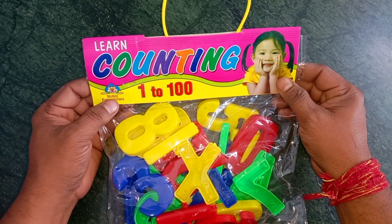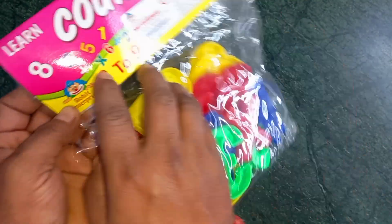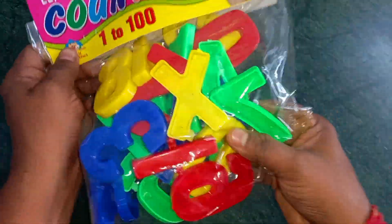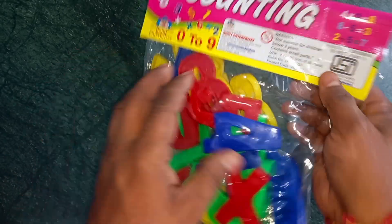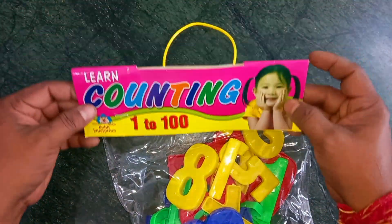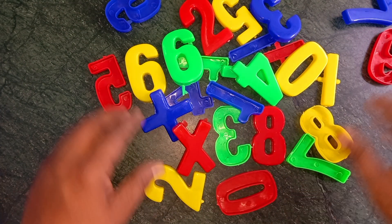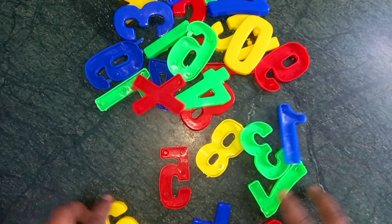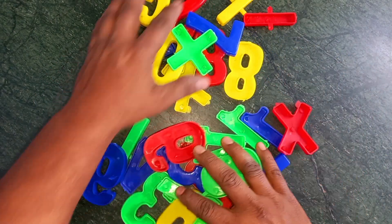Wow, learn counting 1 to 100. Learn counting: 1, 2, 3, 4, 5, 6, 7, 8, 9, 10. Okay now turn: 1, 2, 3, 4, 5, 7, 9, 10.